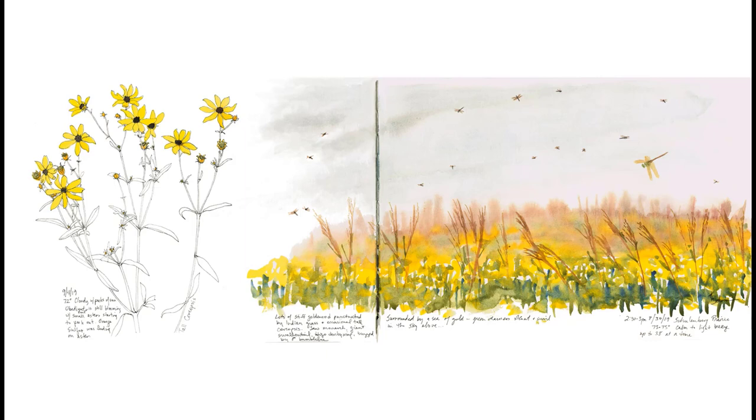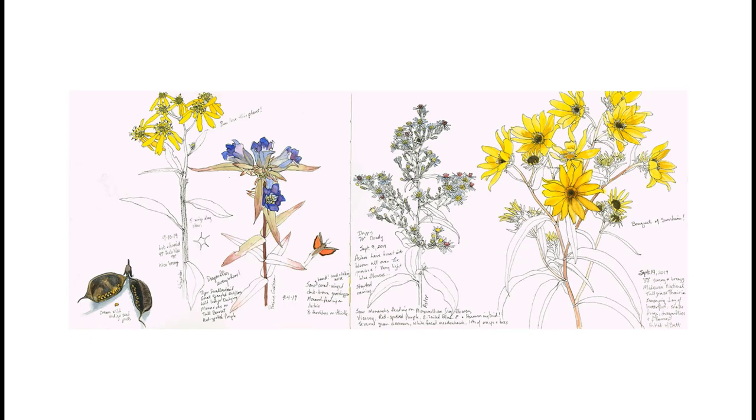Right now is a wonderful time to be visiting prairies, as soon the monarchs and dragonflies will be massing and getting ready for their long journey south. In late August 2019, I visited the Schulenburg Prairie and was amazed at the number of dragonflies swirling in the air above me — I tried counting them but after about 40 I lost count. After taking lots of pictures, I decided to just stop, take it all in, and try to sketch the scene using large brushes, then added the dragonflies after the background dried. Madewan National Tallgrass Prairie is one of our favorites, as it's quite large, has a bison population, and attracts lots of butterflies in early September. I was able to focus long enough to draw a cluster of Maximilian sunflowers before my attention was drawn away to the butterflies.